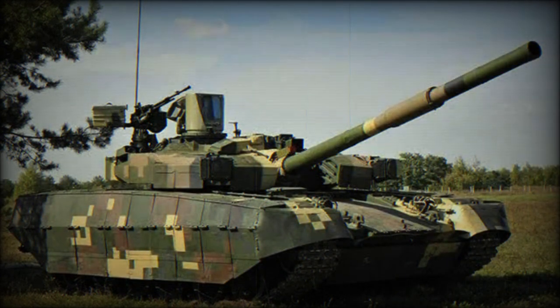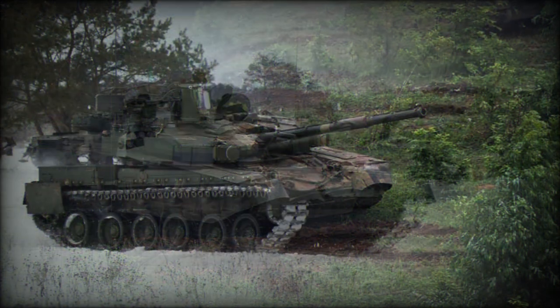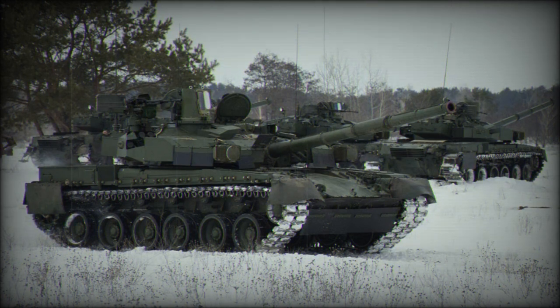This Ukrainian tank has a hunter-killer engagement capability. The commander uses a panoramic sight with thermal vision to search for targets. Once a target is selected, the gun is laid on it automatically and the gunner completes the aiming and firing process. During that time, the commander looks for the next target. Such engagement method is present on all modern main battle tanks. Secondary armament consists of a coaxial 7.62mm machine gun and a remotely controlled 12.7mm machine gun mounted on top of the roof.